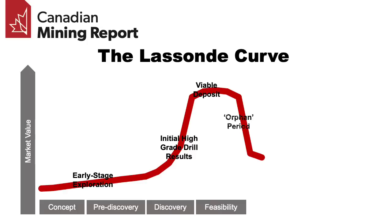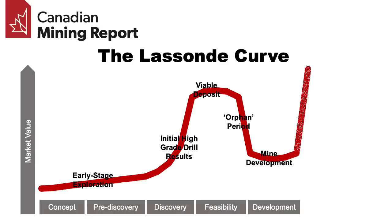But eventually there's a point when many of the development hurdles have been surmounted and the project looks increasingly like it's actually going to become a mine, and the market value again starts to rise as it moves closer to production. Its peak value is reached around the time of its highest production levels. Then, as the mine is eventually depleted, its value begins to decline again.